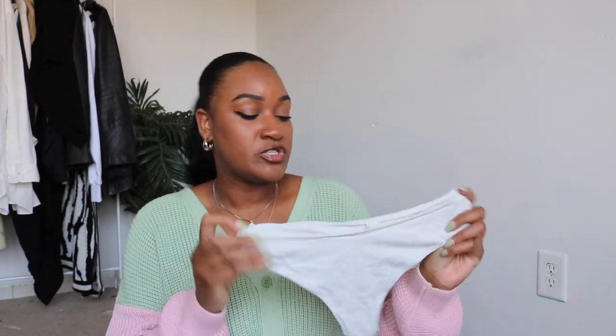Today we're going to be doing a Skims try-on haul. I have a lot of things from them, so I wanted to review them with you guys, try them on, and let you know my honest opinion. Let's go ahead and hop into it.